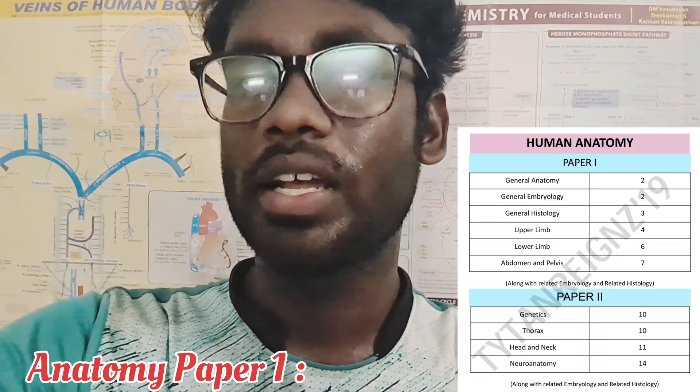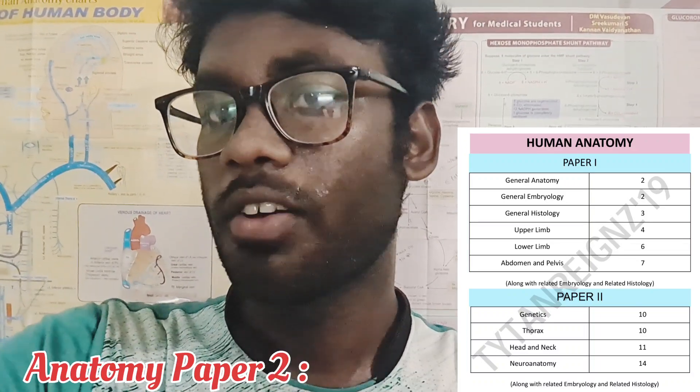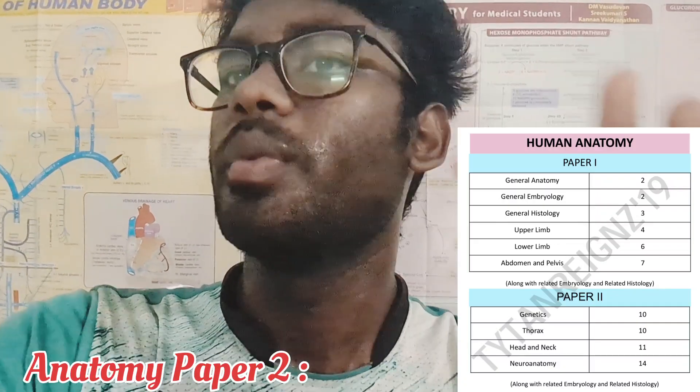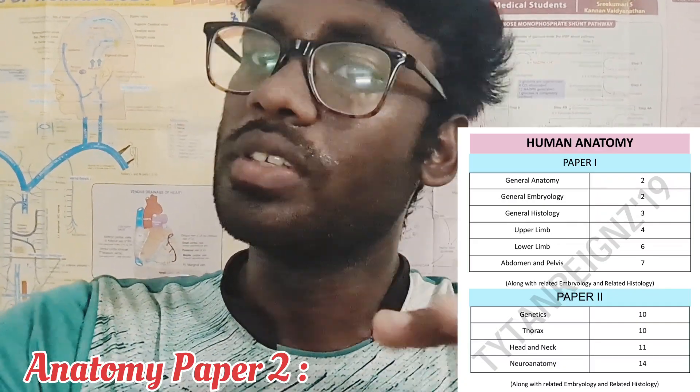For Anatomy Paper 2, the chapters covered are Genetics, Thorax, Head and Neck, and Neuroanatomy. These are the four main chapters in Anatomy Paper 2.